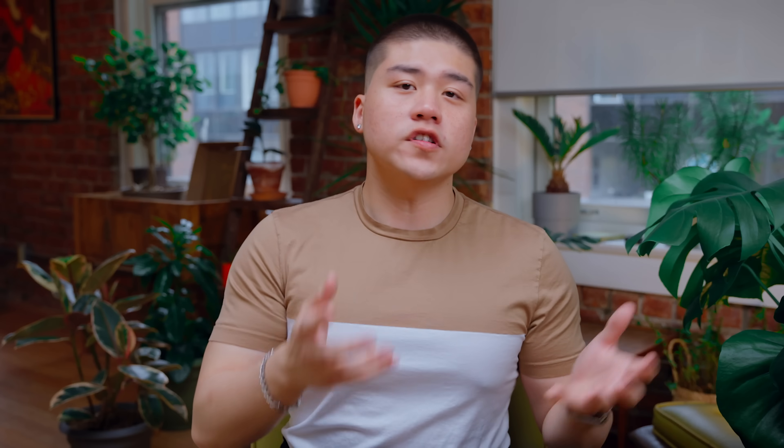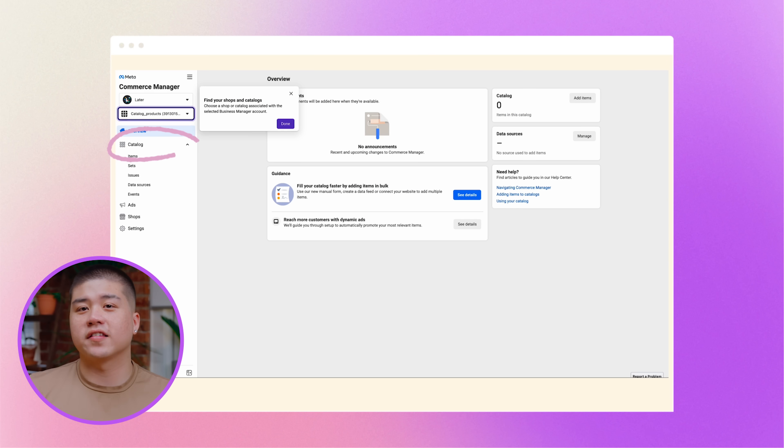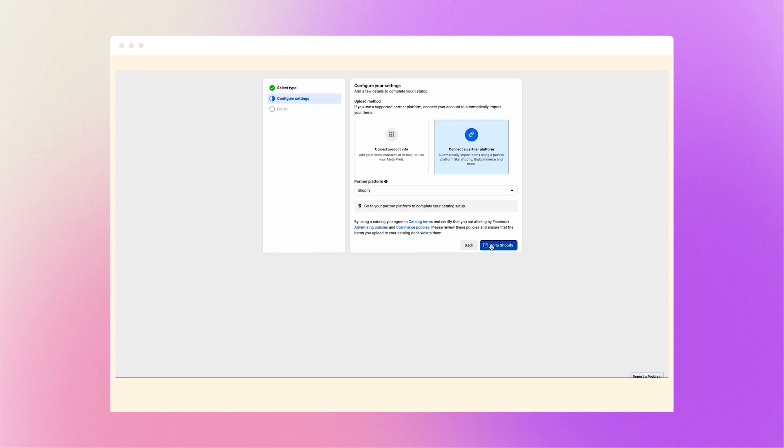Now we need to upload your product catalog and there are two ways to go about this. The first is the do-it-yourself method found within the Facebook Business Manager using the Catalog Manager. The second way is by using an e-commerce platform partner. So if your website is currently using something like Shopify or BigCommerce to sell your products, this is typically the most popular way to upload your catalog. Log into your Facebook business account, head to Commerce Manager and select catalog. Next, select data sources and from there add items, then partner platform. Hit next and you should see a list of e-commerce platform partners — go ahead and select yours and it will guide you through the remaining steps.